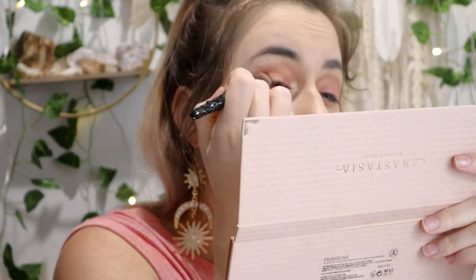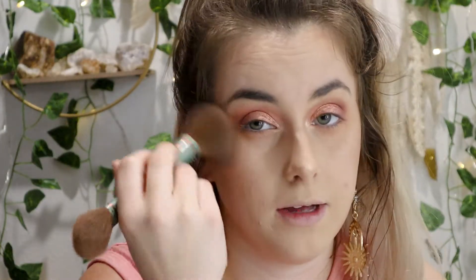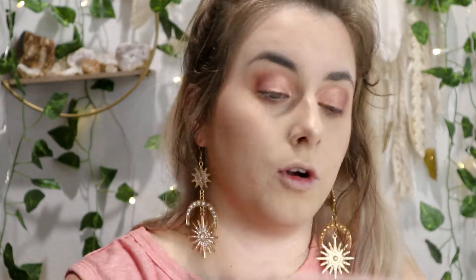Going to highlight the brow bone to give that lifted look effect. I'm going to dip in the shade Deep Berry just a little smidge to deepen up the outer corner. Now with ABH you're going to get fallout — just wipe it away. I always recommend doing your eyeshadow first if you do not like fallout because with this formula you will get it. But it all wiped away and I don't have any glitter marks on my face, and that's the way I like it.